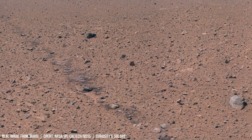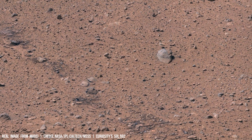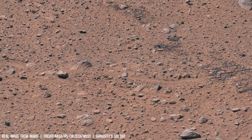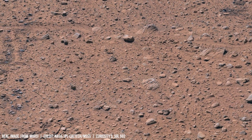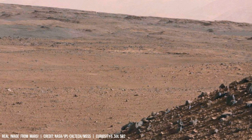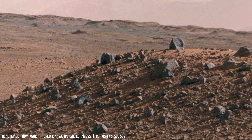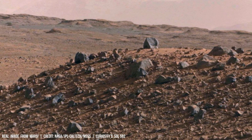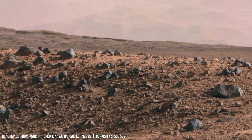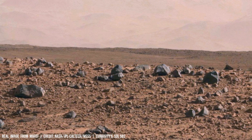Mars is not solely a product of ancient volcanic eruptions. Wind, laden with fine sediment, sculpts the Martian landscape, creating vast deposits comparable in scale to Earth's arid regions like the Sahara Desert. The thin atmosphere, approximately 1% of Earth's density, results in significantly lower wind speeds, typically around 10 km per hour.